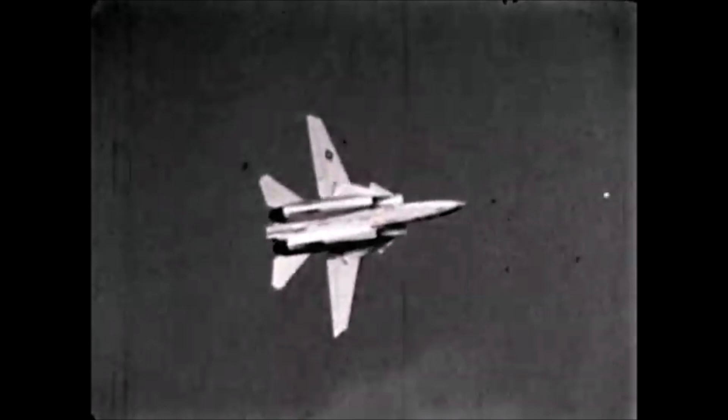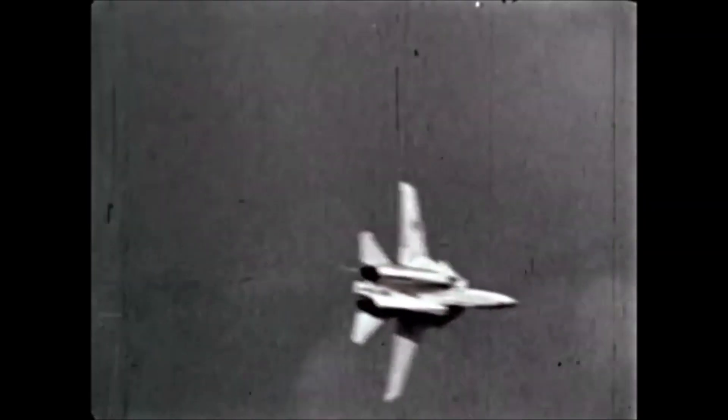When you give a fighter the capability to turn, and put that in combination with the vertical capability of this aircraft, you always find yourself shaking your head saying it's just not possible for an airplane to turn like this.